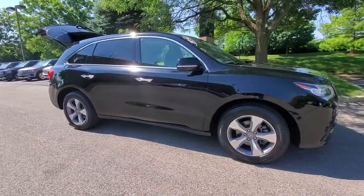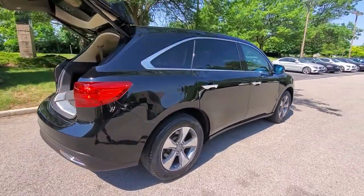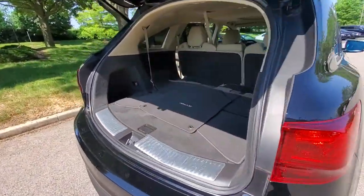Picture yourself in the 2016 Acura MDX. This vehicle still has fewer than 80,000 miles on the clock, so it won't last long. Experience the power, luxury, and superior handling of the MDX.